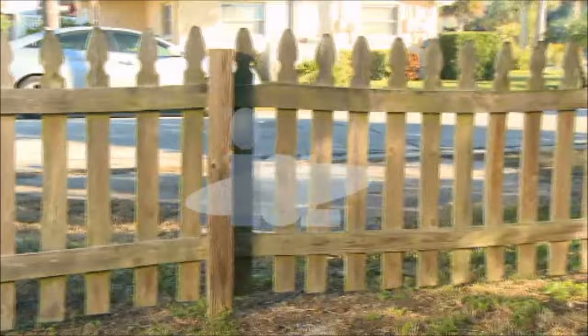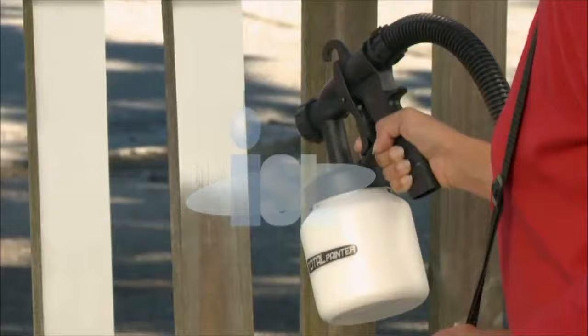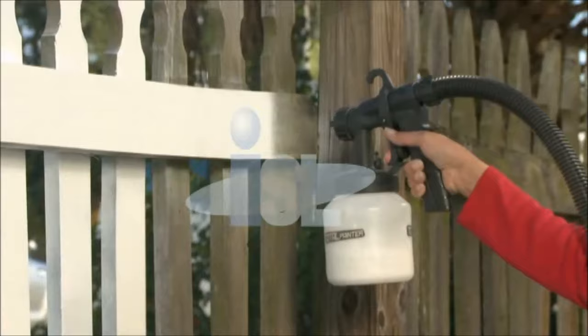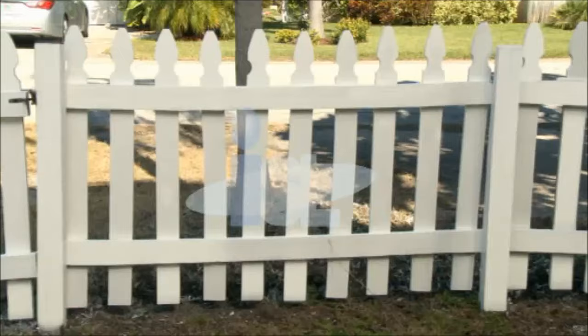My cute picket fence was so weathered and in need of a facelift. I called so many painting contractors, but their prices were so expensive. I was just going to leave it alone until I found the Total Painter. Now all it costs is my time and some paint. I love how easy it is to use — it's light, easy to load, and it doesn't strain my shoulders or my hands. The paint covers so well and gets into all the corners and edges. Now I have my cute white picket fence back, and I couldn't have done it without the Total Painter. I absolutely love it.